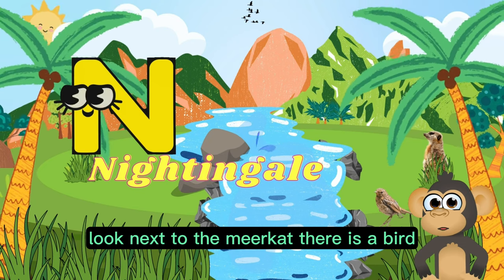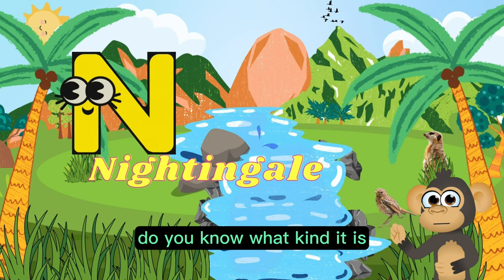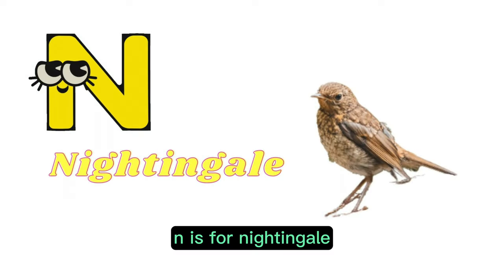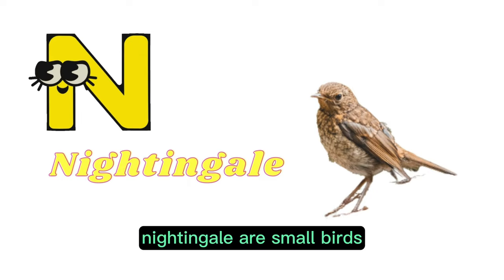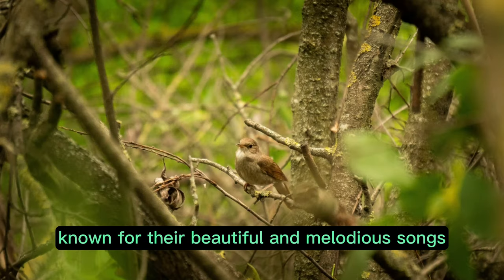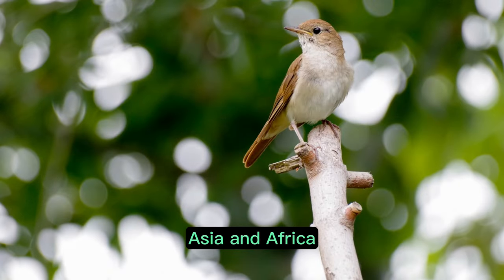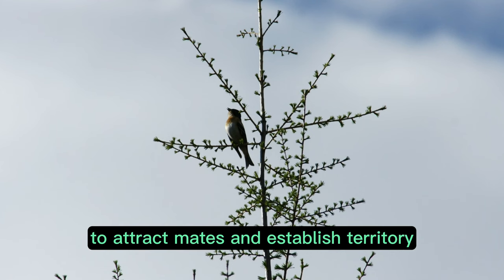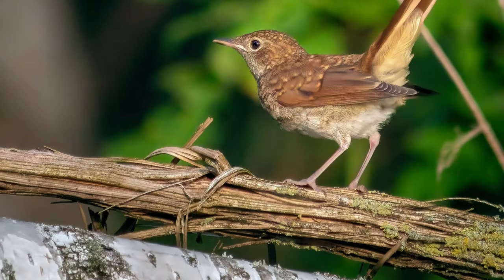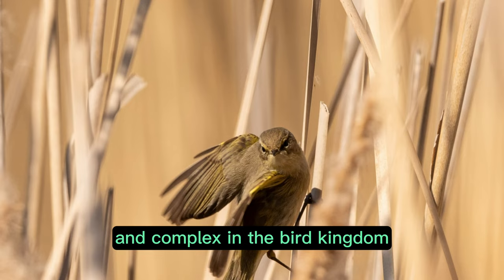Look! Next to the meerkat there is a bird. Do you know what kind it is? N is for nightingale. Nightingales are small birds known for their beautiful and melodious songs. They are native to Europe, Asia, and Africa. Male nightingales sing mainly at night to attract mates and establish territory.